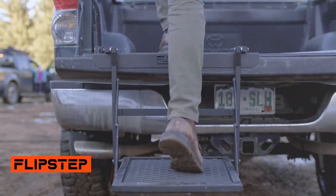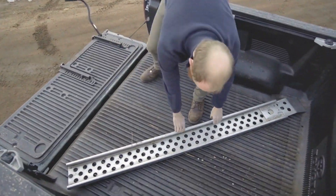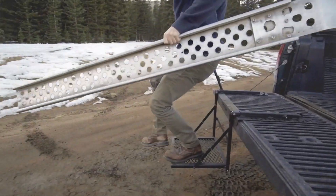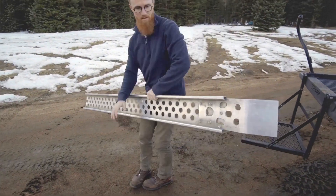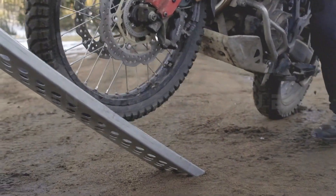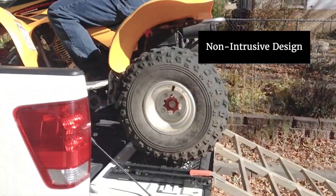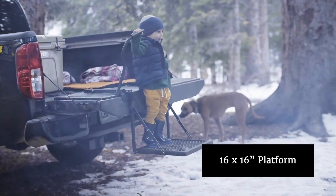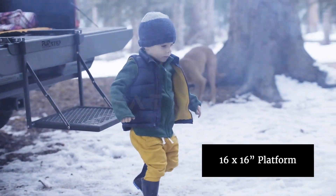Flip Step Truck Bed Step: Simplicity, Durability, and a Lifetime Warranty. The Flip Step truck bed step stands out for its simplicity and durability at $500. The folding design ensures a rattle-free experience on the road, and its ability to hold up to 136 kg is backed by a lifetime warranty, even covering repairs for damage caused by outside factors.